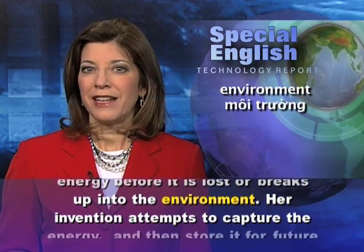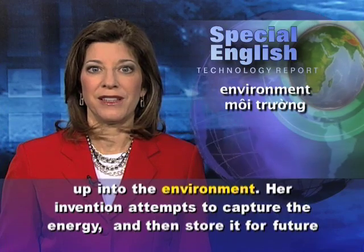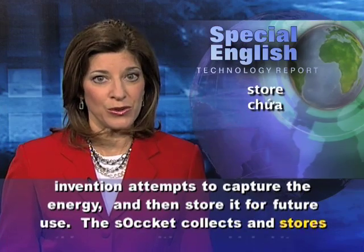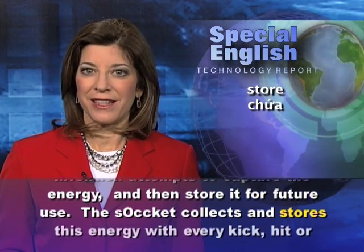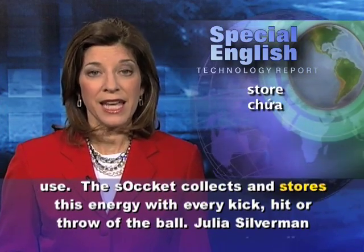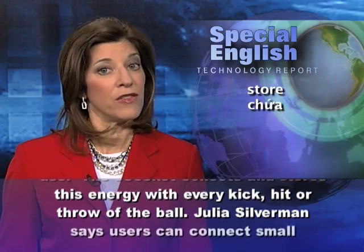Her invention attempts to capture the energy and then store it for future use. The sOccket collects and stores this energy with every kick, hit, or throw of the ball.